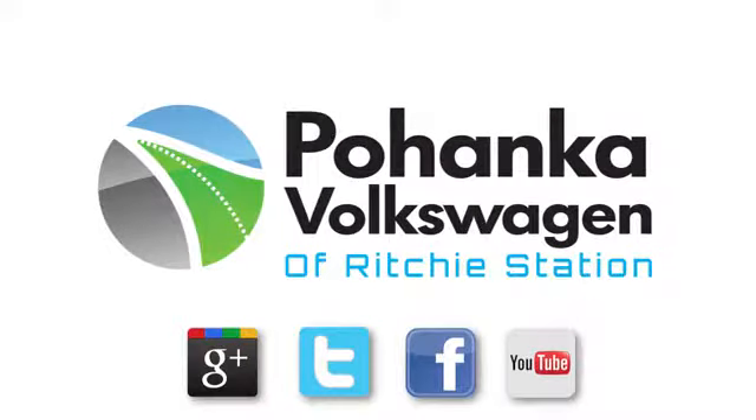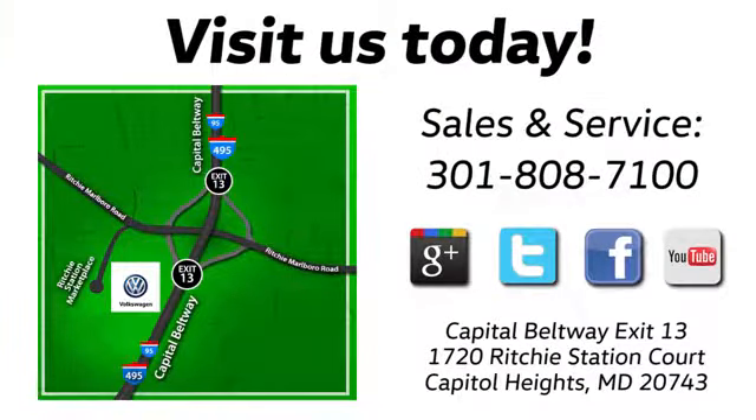Visit Bohanka Volkswagen today. Find us by the car tower, conveniently located on the Capitol Beltway at Exit 13, 1720 Ritchie Station Court in Capitol Heights, Maryland.